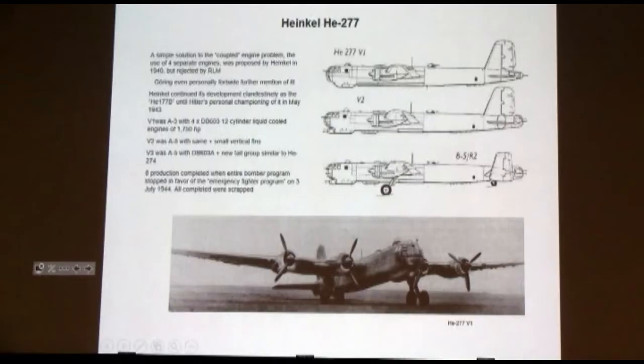With a service ceiling of about 26,000 feet — not bad, very clean, very fast, very long range. And this is the four-engine derivative that they should have been building in the very beginning: the 277.